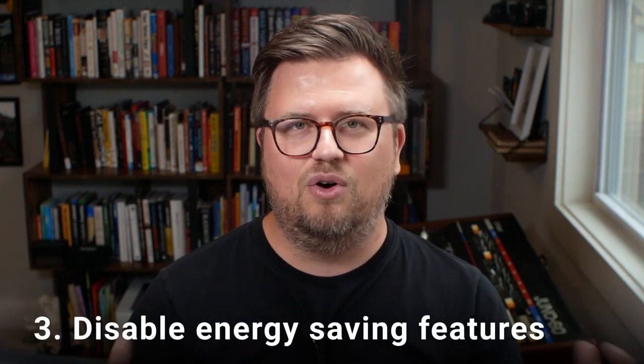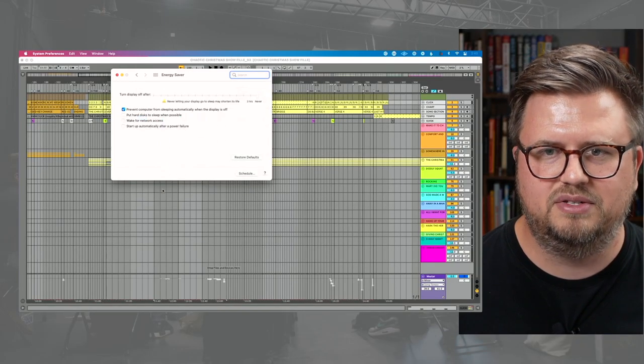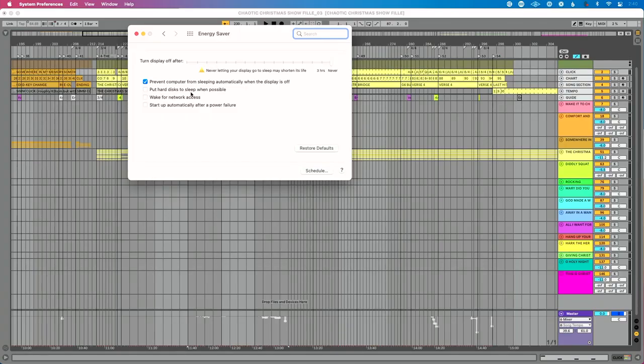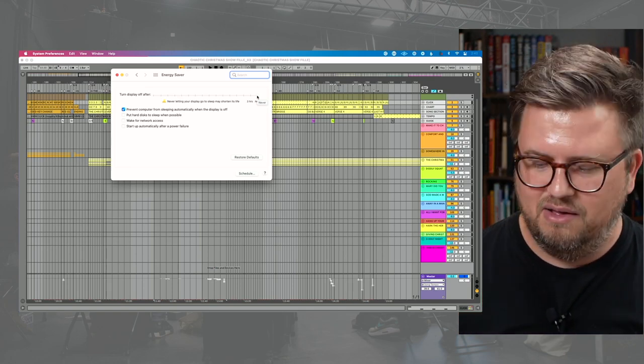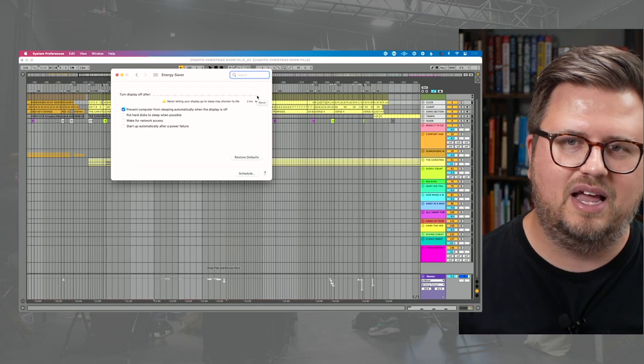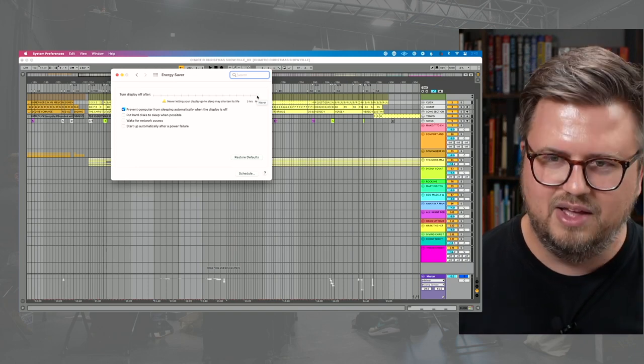Tip number three: disable any energy-efficient feature, particularly the one that's going to try to put our hard drive to sleep. If you go into System Preferences on Mac and go to Energy Saver, there's typically an option that says put hard disk to sleep when possible — I do not want that. Set 'Turn display off after' to never. If you're on a laptop, you'll see two options: plugged in and on battery — set both. Now is not the time to be environmentally conscious. We want our computer to run at 100%.